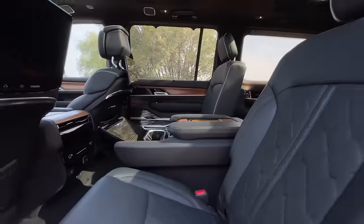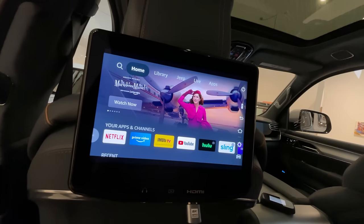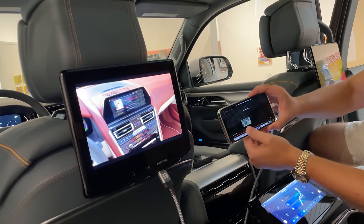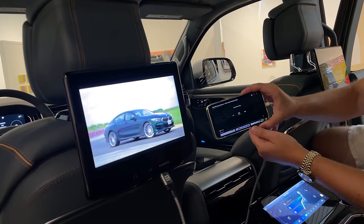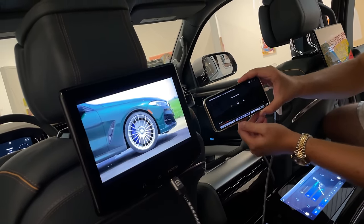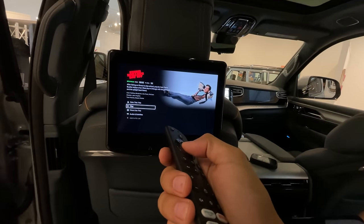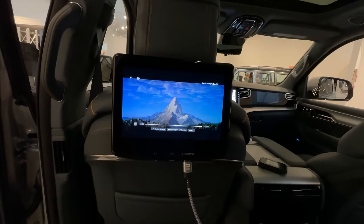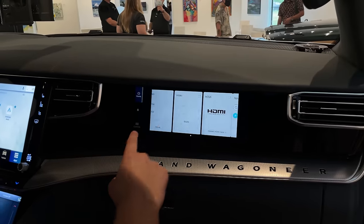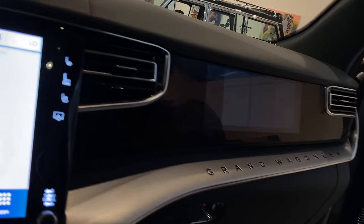This is one of the best implementations of rear entertainment from any manufacturer. They've done something better than everyone else with Amazon Fire TV in the back — you can watch Netflix, YouTube, Disney Plus, and more. There are remotes with hard buttons, and you can mirror your iPhone via HDMI or mirror Android wirelessly. It's really fast and not laggy at all. You do need a WiFi hotspot. This is a pre-production model, so we couldn't test it, but it'll be available on production units.